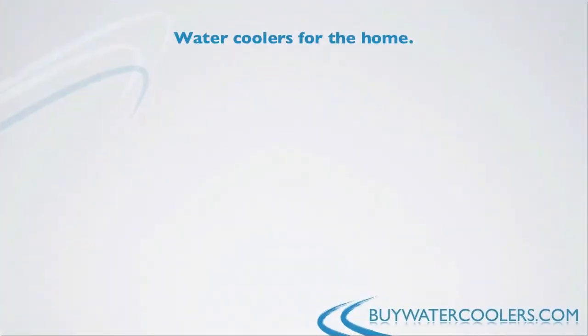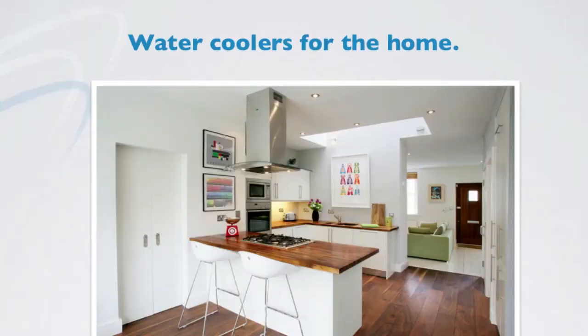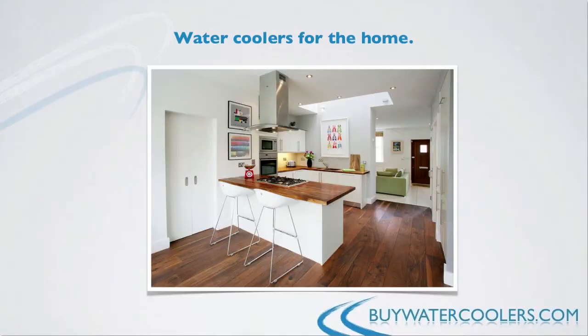So if office water coolers are such a good thing for at work, then why not for the home as well? Since you get so accustomed to having a water cooler at work, it makes sense to consider one for the home.